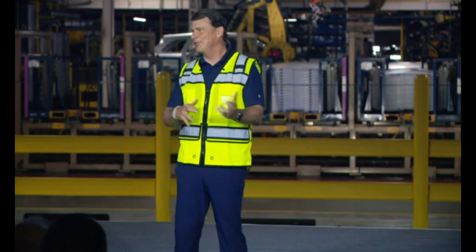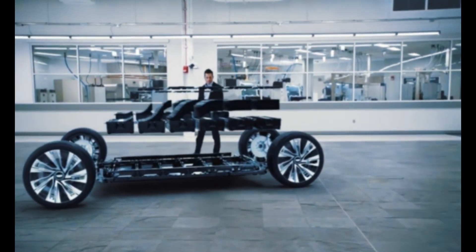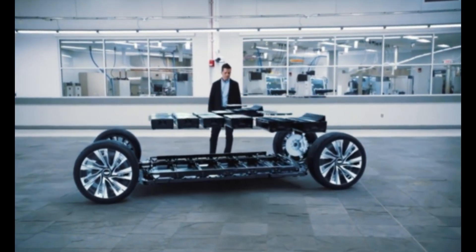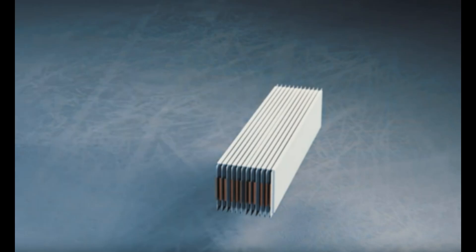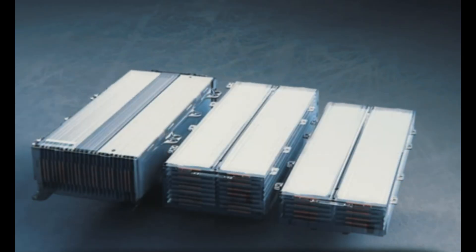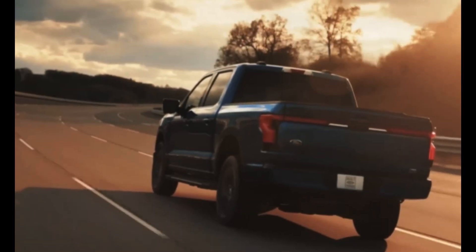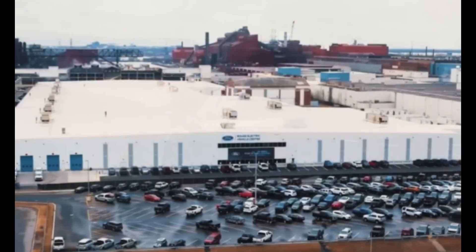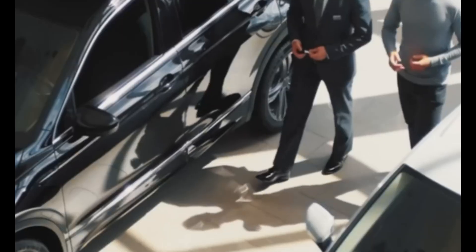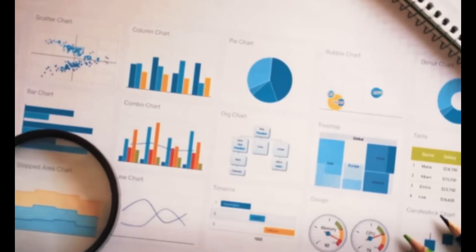How does Ford plan to pull this off? Three key innovations. First, battery tech. Using lithium-iron phosphate (LFP) batteries, which are cobalt-free and nickel-free, Ford's batteries serve as a structural part of the vehicle, forming the floor, and are cheaper and simpler to manufacture than traditional battery chemistries. These batteries also help improve interior space and lower the vehicle's center of gravity, boosting performance and handling.